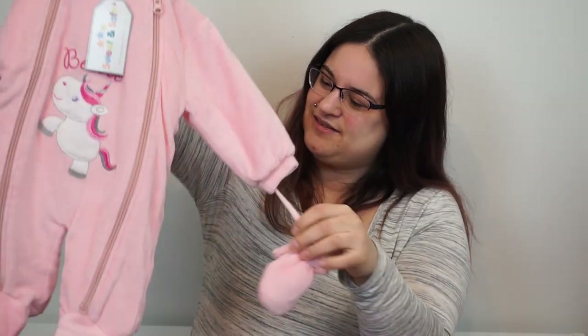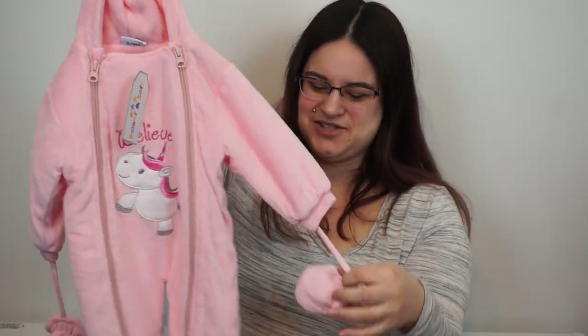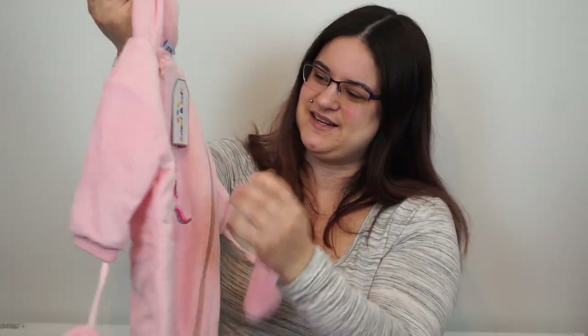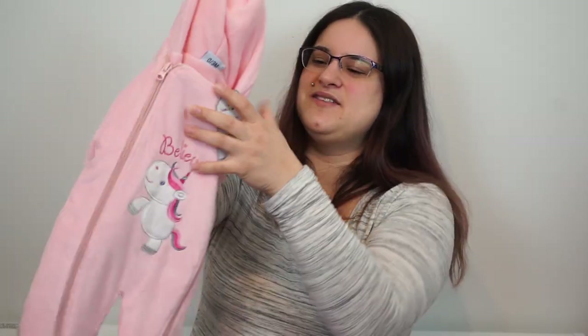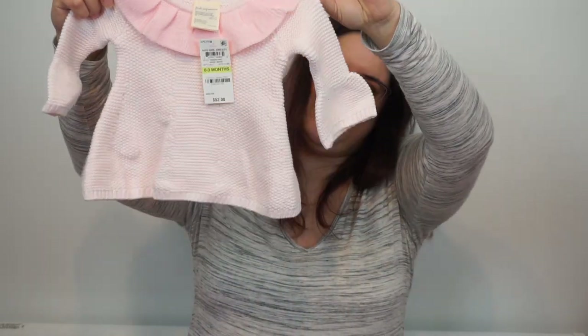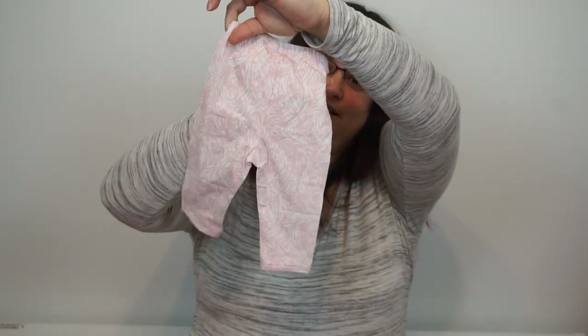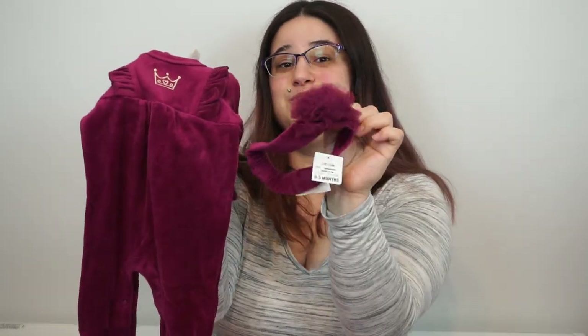This stash is zero to three months. We have this outdoor-style onesie that has mittens — kind of like a coat but not a coat — with a unicorn that says 'Believe.' We have a sweater with little bell sleeves that came with pink and white pants. And this adorable little velvet top that has a crown and a cute bow — oh my god, the bow.